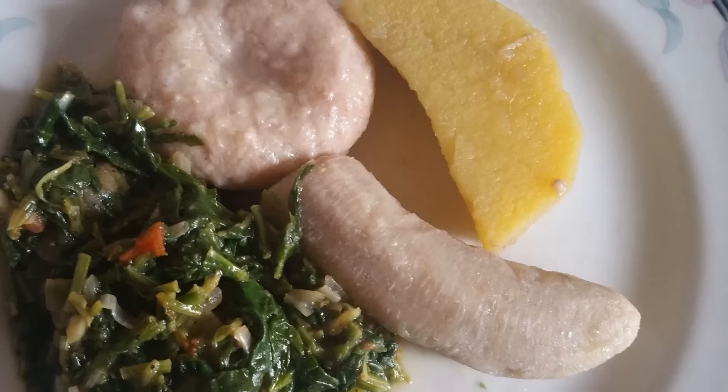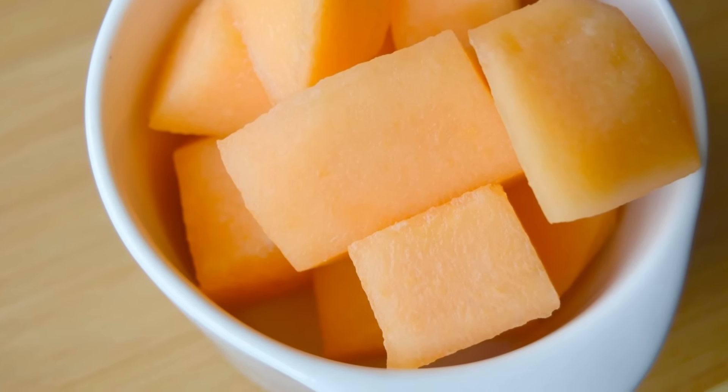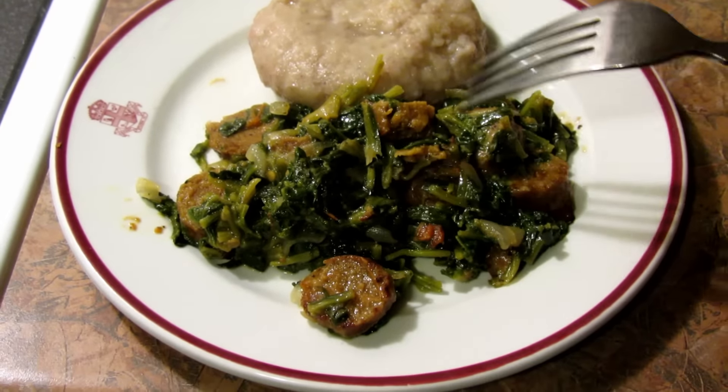That's what I ate today. Sometimes I eat more, and sometimes you don't feel like eating much — today was a day where I didn't feel like eating a particular lot. Thanks for watching, hit me up with any comments, and I'll see you in the next video.